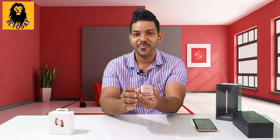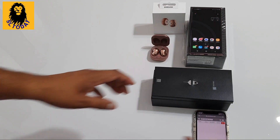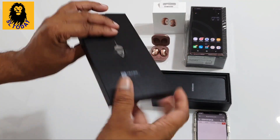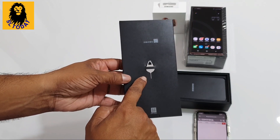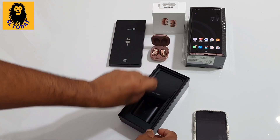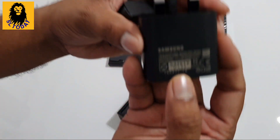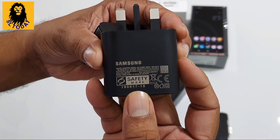This is the jewelry box. This is the earring. This is the phone and the machine. This is the Bud Live — the Galaxy Bud Live. This is the box. This is the paperwork. This is the SIM removing tool. This is the phone. This is the fast charge adapter — the 25W Fast Charge.